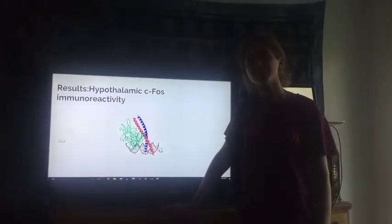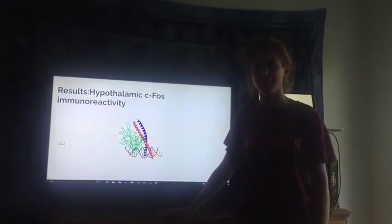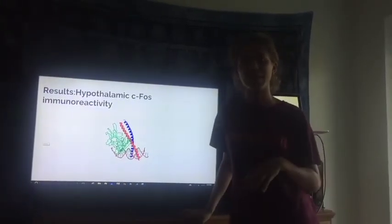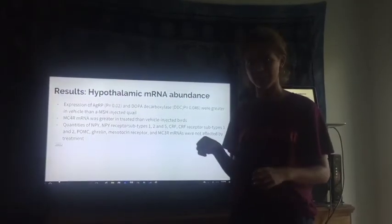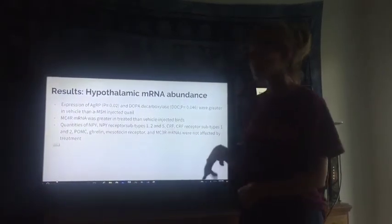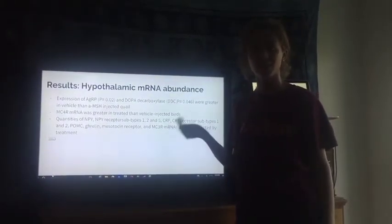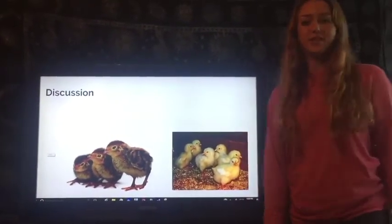We found that there were three times more immunoreactive cells in the paraventricular nucleus and the ventromedial hypothalamus. We also found similar amounts in the DMN, the LH, and the arcuate nucleus. But the more alpha-MSH that was injected in the quail, the more mRNA we found. It was the MC4R, which is the melanocortin 4 receptor, that was affected and was greater in the quails that were treated. Our results were pretty similar to the results in the broiler-chick experiment.